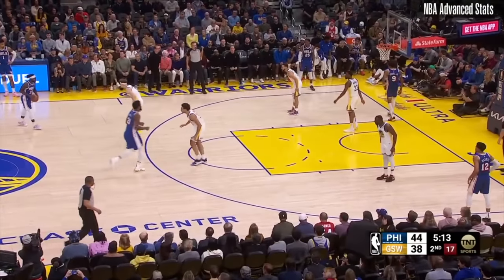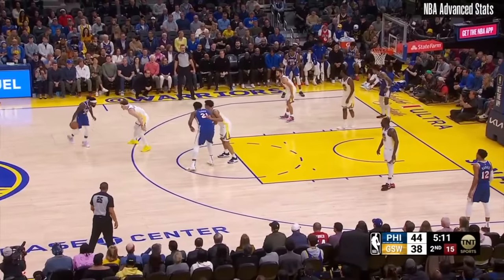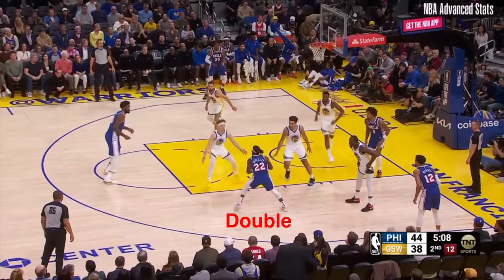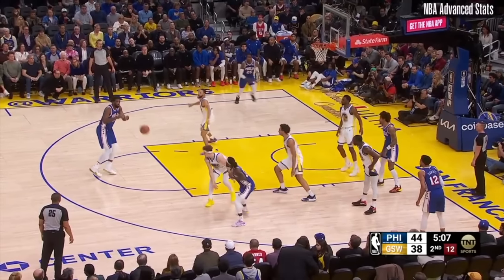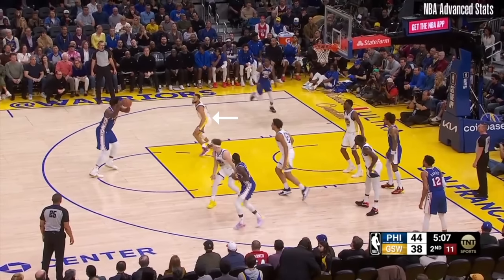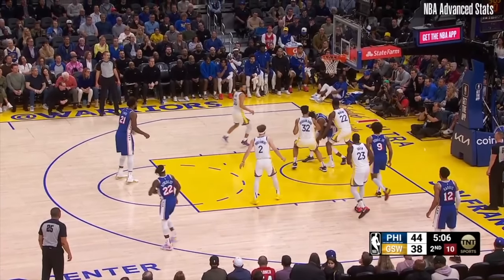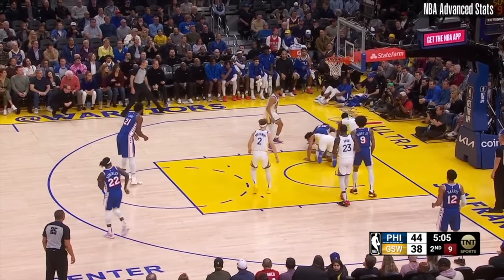He had a plus-18 for the night, including solid defense as the old Wiggs we know. Here the Dubs miscommunicate on the Pat Bev and Bede pick-and-roll, as the two rookies focus too much on Beverly and they leave the MVP wide open. Steph is now in no man's land, and with his man cutting to the rim, it helps that Oubre Jr. is right in the dunker spot, allowing Wiggins to quickly rotate off. Wiggins stays aggressive with his hands and comes up with a big turnover.